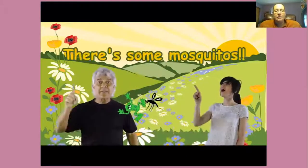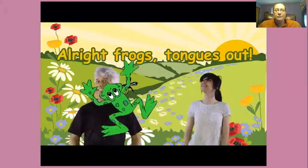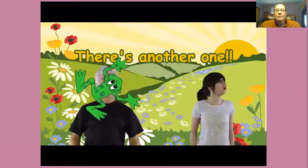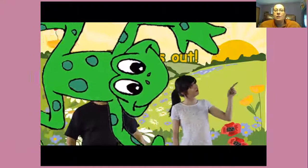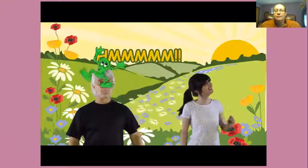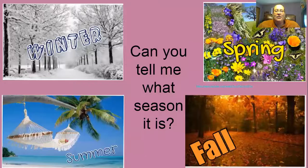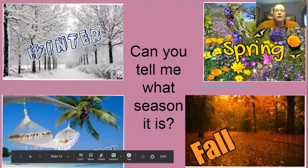Wait, there's some mosquitoes. Oh no. All right, frogs, tongues out, here we go. There's another one — there's mosquitoes, tongues out. All right, so it is spring. Is it winter, spring, fall, or summer?